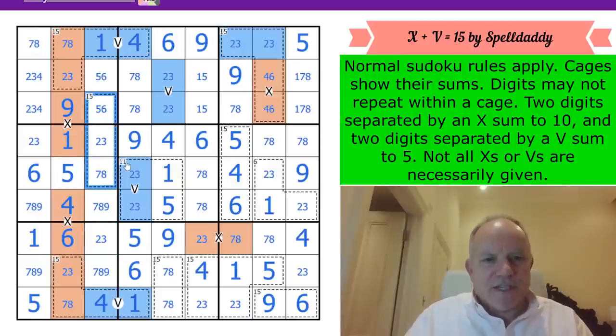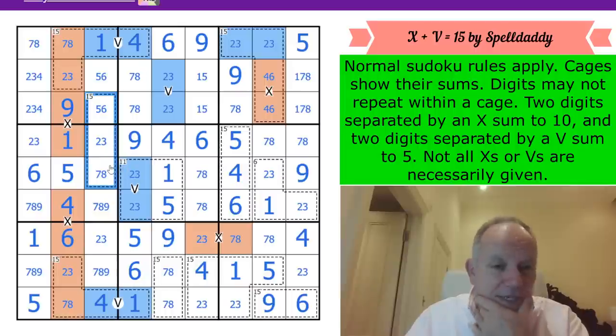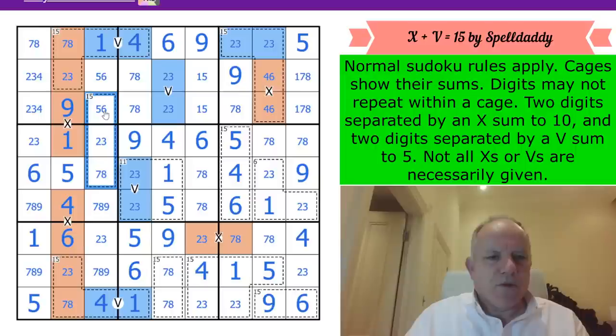Come on, 15 cage, spill your secrets. The minimum value here is 5+2+7 = 14, so one of these digits is exactly one more than the minimum. I think this is still difficult, so I'm hoping to find the solution somewhere else.